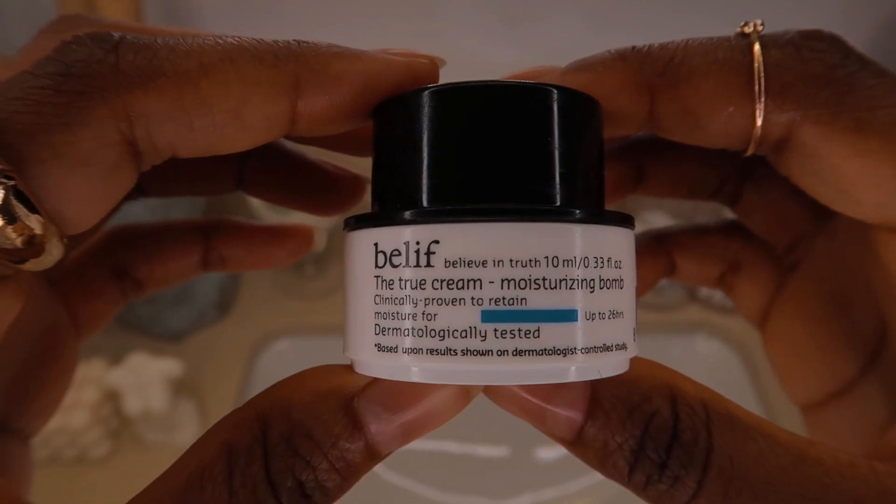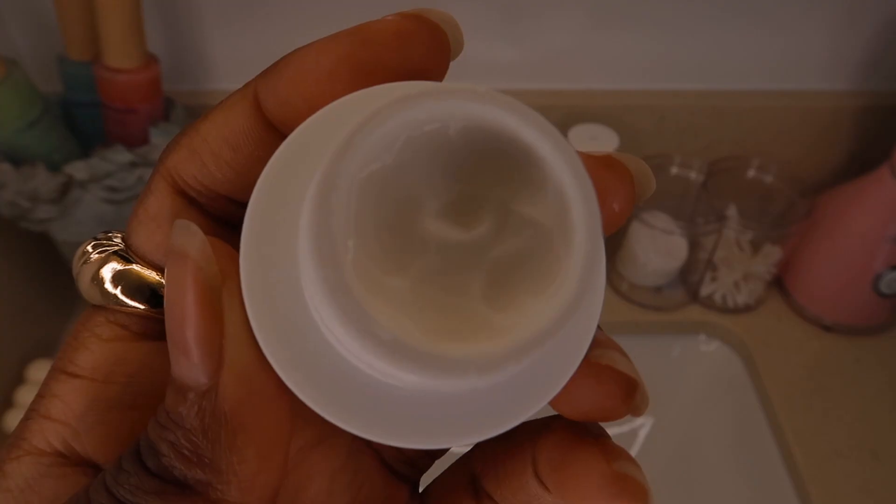So I'm going in with the Belif Aqua Bomb moisturizer — it is literally the bomb.com. I warm it in my hands and dab it on the face, neck, and décolletage. If you do layer your products, you want to dab rather than rub, because rubbing tends to result in pilling as you're basically rubbing everything off your skin. This is my typical routine if I'm homebound or heading to bed. If you'd like to top it off with an oil, go ahead. And if you're heading out, please include SPF in your routine.